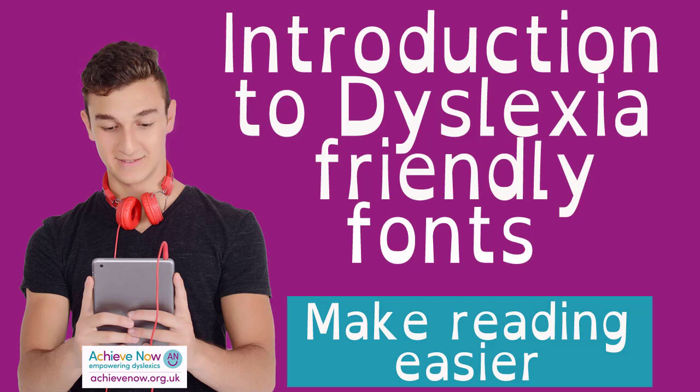The more observant of you will notice that the thumbnail says dyslexia-friendly fonts — plural. There is more than one. You'll also notice that there isn't a smiley face because not all of them are free. This is written in Open Dyslexic, and that is a free font, so we will be looking at that a lot.